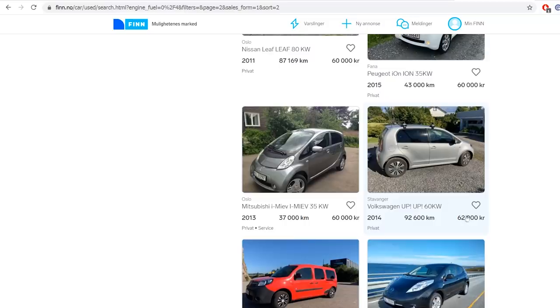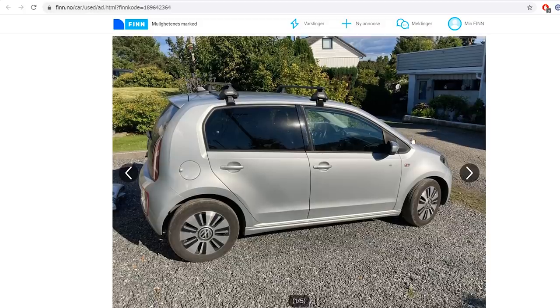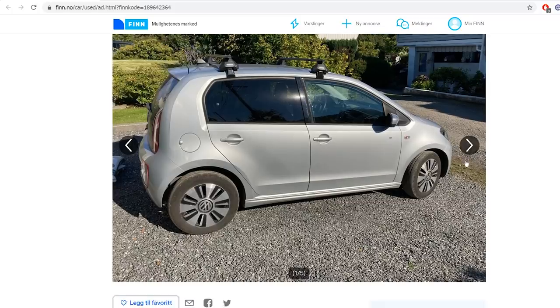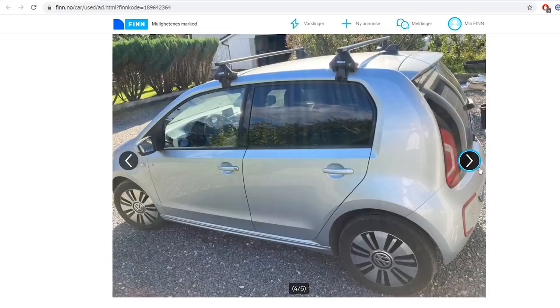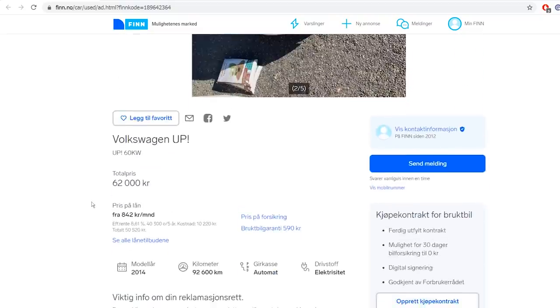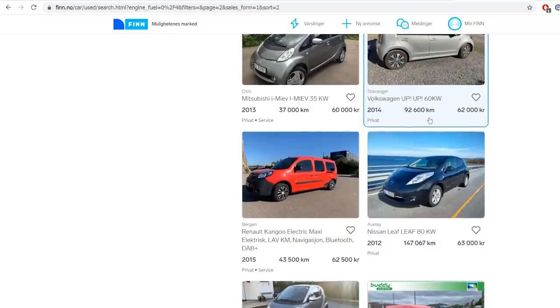For 62,000 NOK you can get the e-Up. The e-Up is nice because it's a fairly quick car with cruise control and fast charging. This was actually the first car to come out with the CCS1 standard. The voltage is fairly high so you can receive over 40 kilowatts for a while until it overheats, but it seems somewhat resistant to overheating, so you can drive it on semi-long trips. It's compact and fairly efficient. The interior is a little basic, but overall it's a good car. I personally wanted to buy one. With the e-Up you also get app support, similar to the e-Golf.